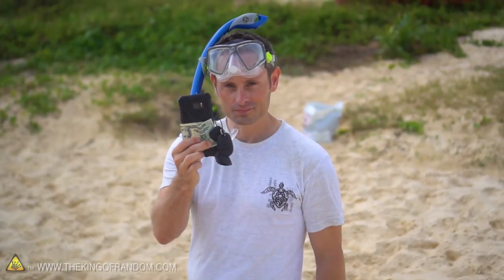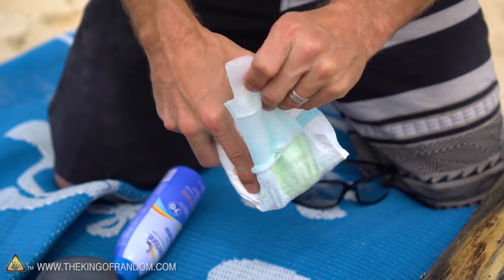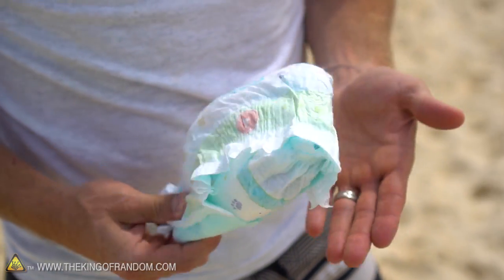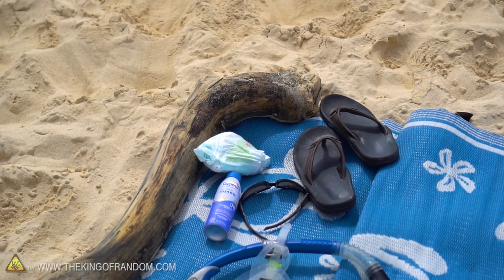The next time you want to go snorkeling but don't have a safe place for your phone, keys, and cash, you can use a clean baby diaper to stash all your valuables instead. Use the sticky tabs to hold the bundle together, and to the untrained eye it's just a used diaper that nobody wants to touch. By the way, if you set it down next to your towel and flip flops, it'll be a lot less likely to get thrown away by accident.